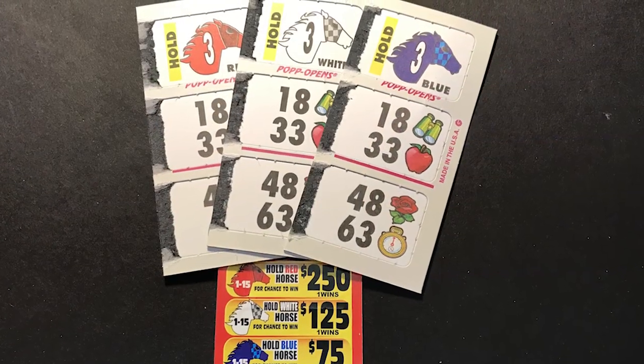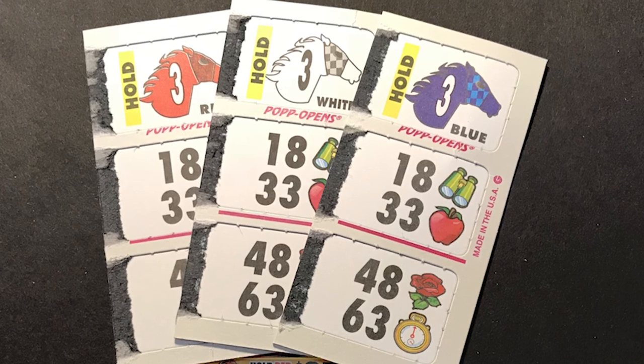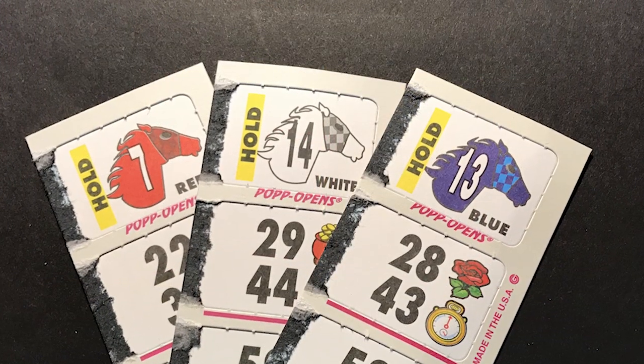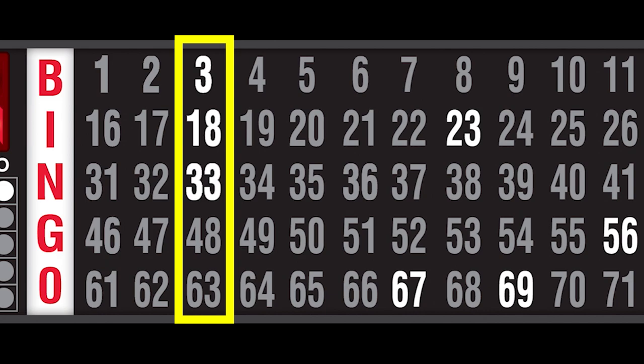The horse hold tickets in Racehorse Downs are unique because there are three different colors of horses — red, white, and blue — each with different payouts to the winning ticket holders. Players with a horse hold ticket are winners if their horse number corresponds with the first column or downline completed on the flashboard.